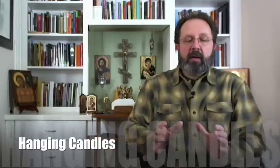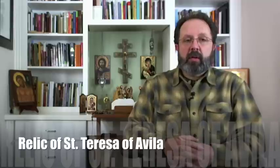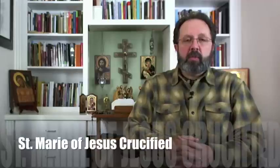And in the back you can also see relics. I have the tall one there, and right below Jesus is St. Teresa of Avila — it's a first class relic. I have St. John to the right of her, if you're facing the altar, and then St. Marie of Jesus Crucified.